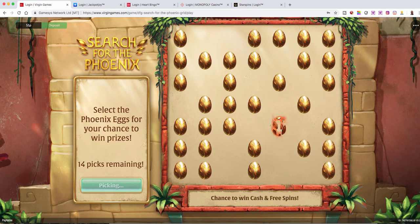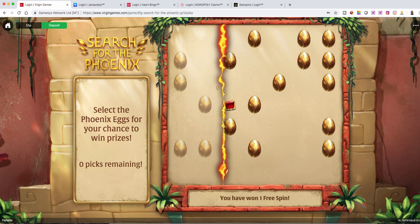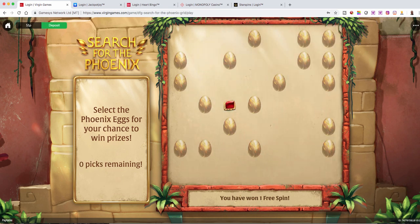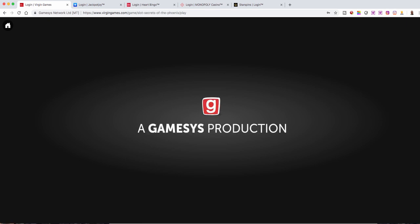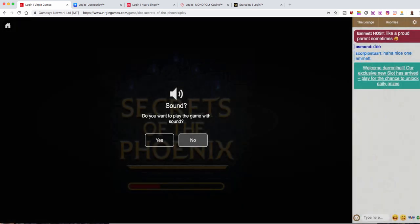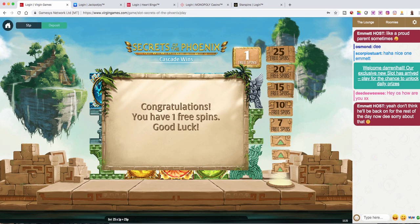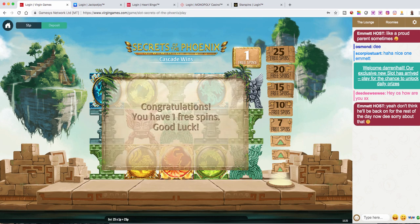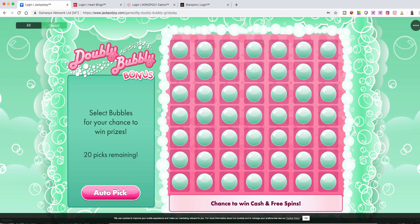Not a lot by the looks of it. I was expecting that there would be some prizes behind some of these, and we've actually got one free spin. Wow. To be honest, I was expecting a lot better than that. There's the game, there's our free spin, and we made nothing. Marvellous. I was honestly expecting it to be a lot better than that. So we're done with that one.